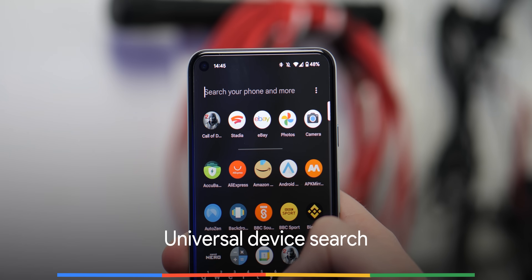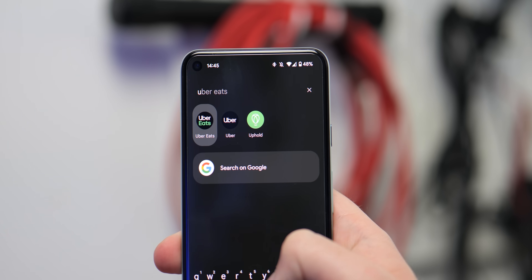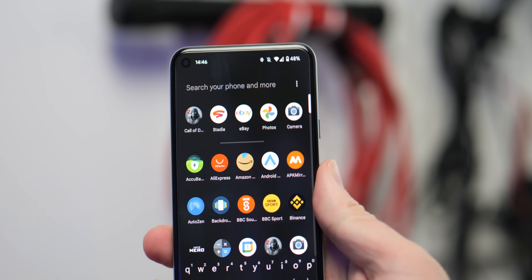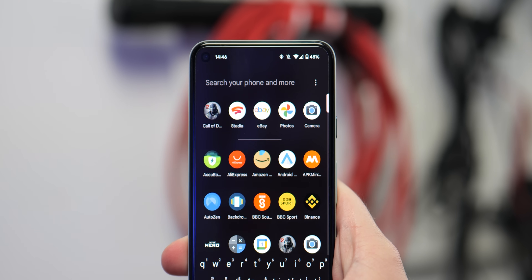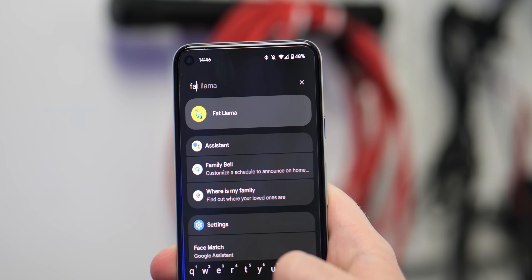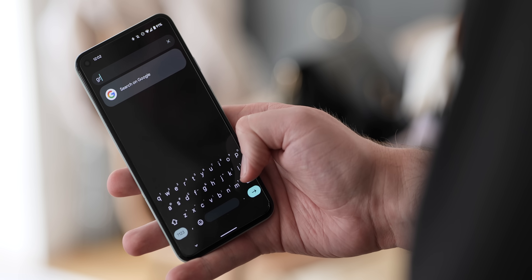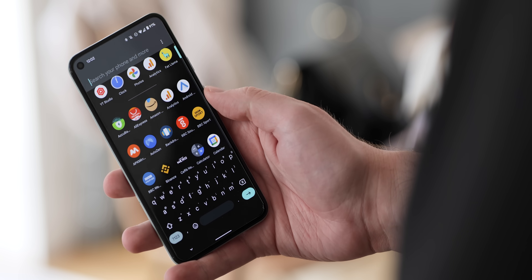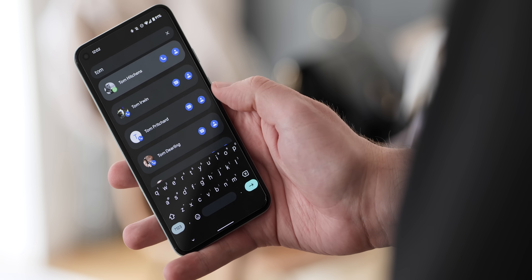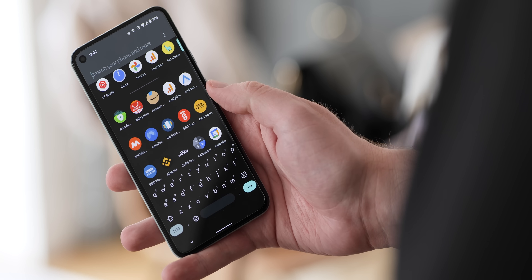Providing you use the Pixel launcher as your default home screen, when accessing the app drawer there is now an expanded universal device search option in Android 12. This expanded search lets you find contacts, messages, emails and apps, so long as you use the default Pixel launcher on your Pixel phone. You can access this feature automatically by enabling the keyboard — each time you swipe up into the Pixel launcher app drawer a keyboard will appear so you can tap and search. Alternatively, you can access it via the search bar at the top of the app drawer as and when you see fit.